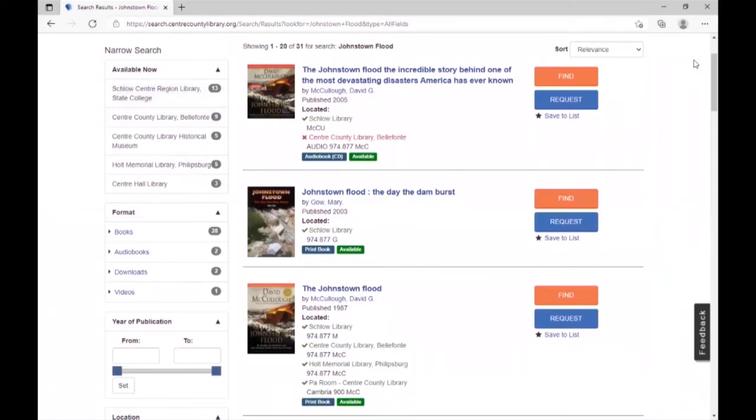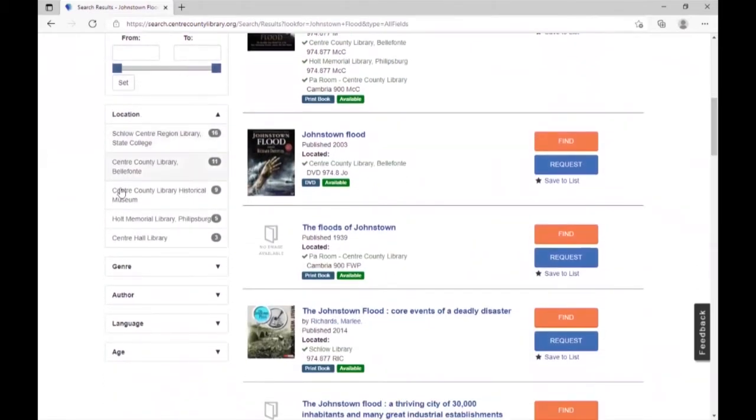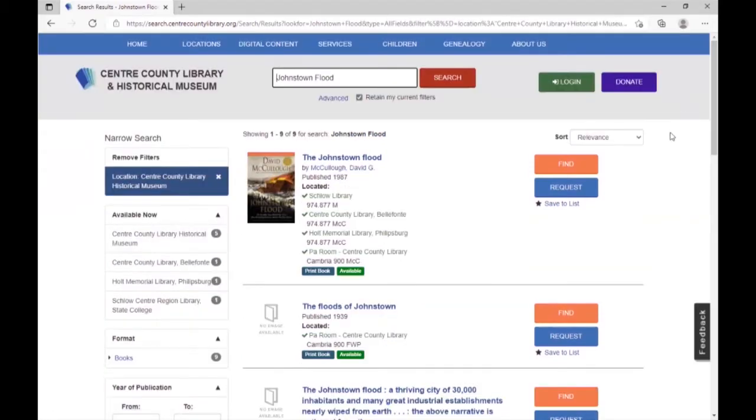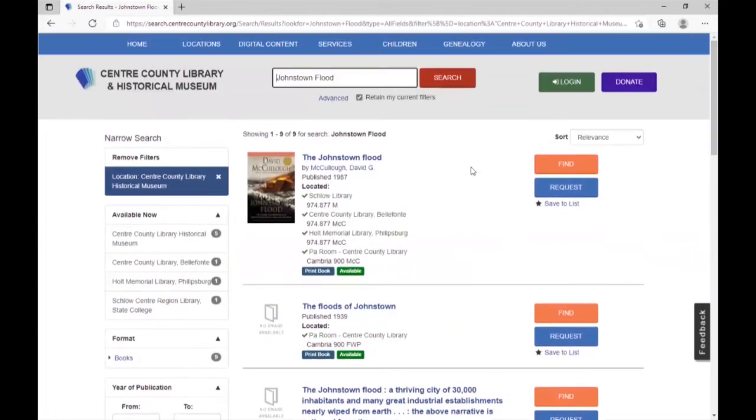The tricky thing about filtering by Available Now is that you might miss items that are checked out for cataloging, being repaired, or on short-term loan to another research facility. So I'll remove that filter and scroll down to filter under Location instead. Filtering by Available Now showed five results in the Pennsylvania Room, but filtering under Location shows nine results — because we have a few items related to the Johnstown flood out for repairs right now. It's helpful to check both: filter by Pennsylvania Room as home location, and also consider whether items are currently available.